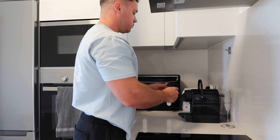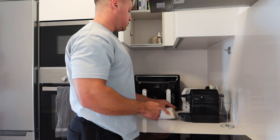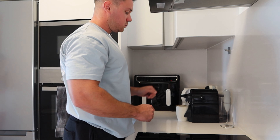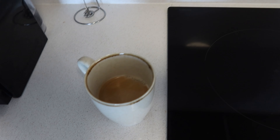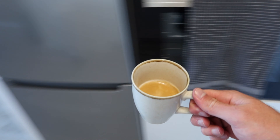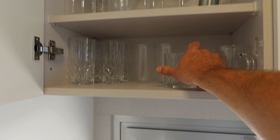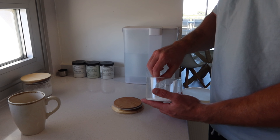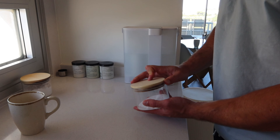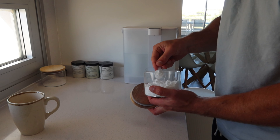Coffee acquired, and now we're over to the electrolyte station. Every morning I have one serving of electrolytes, and then while I'm here I also do my creatine — just over a scoop, which is about five grams.